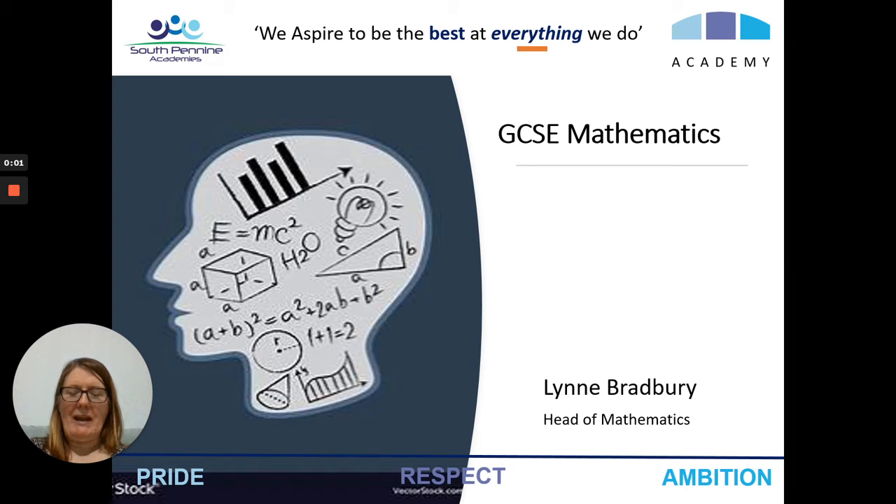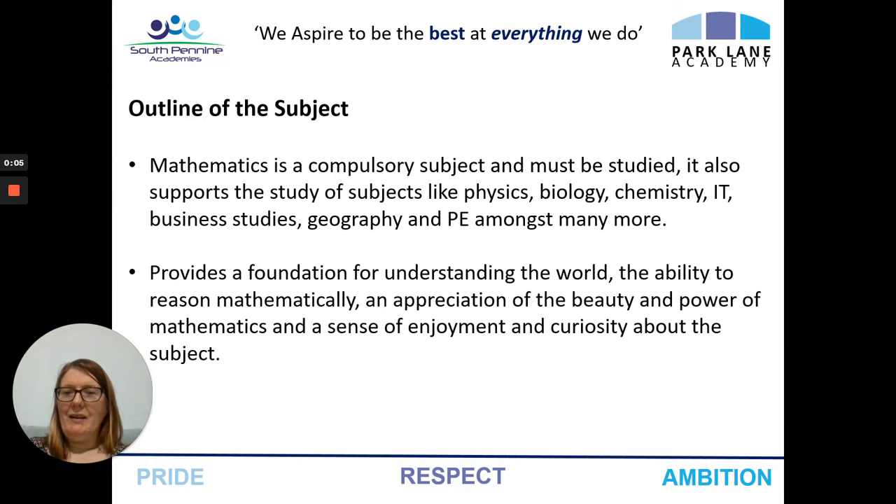Hi, I'm Lynne Bradbury. I'm the Head of Mathematics at Park Lane Academy. GCSE Maths is compulsory, but it also supports the study of other subjects like physics, biology, chemistry, IT and business studies, amongst other subjects as well. But it also provides a foundation for understanding the world.